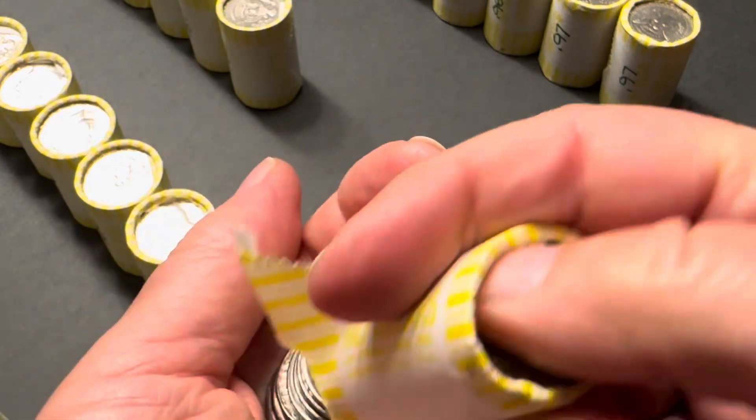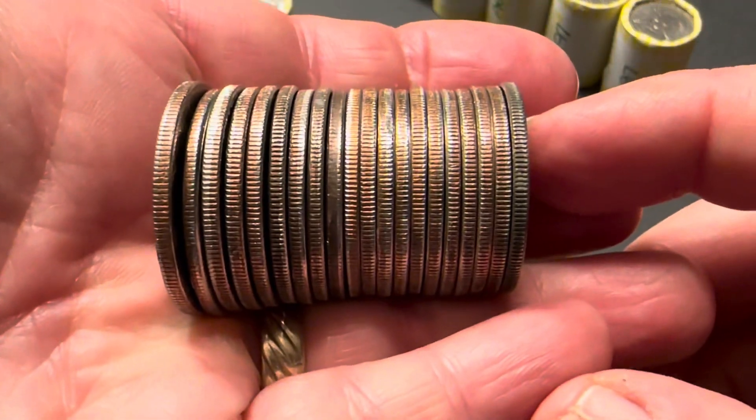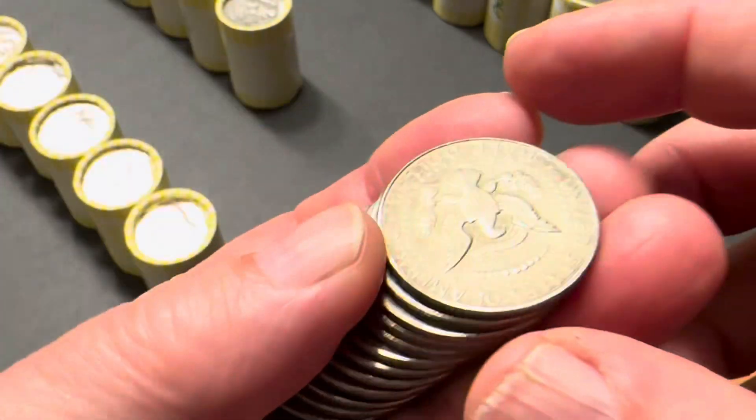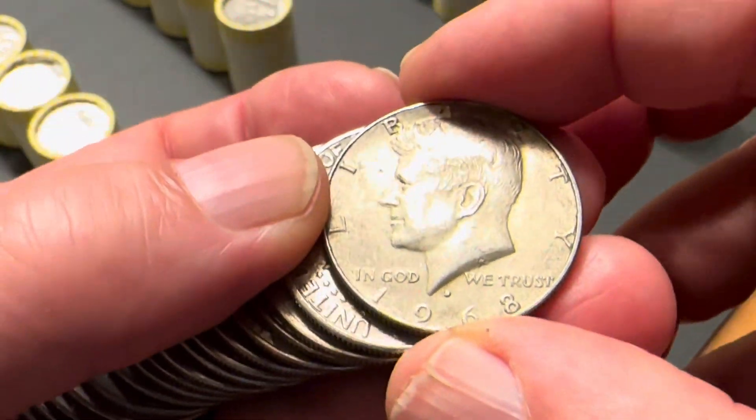I don't see anything else besides the ender — and it's a 68, a 1968 Denver mint.